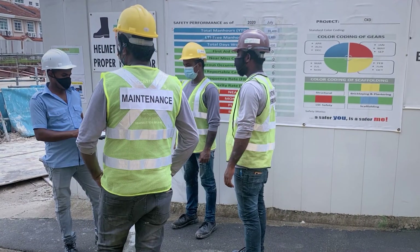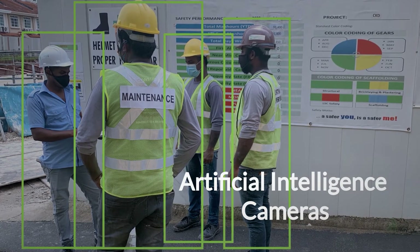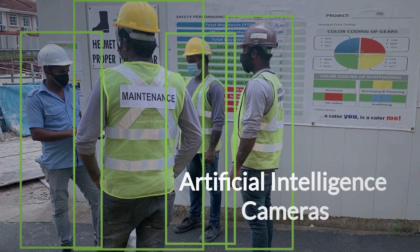Leverage AI cameras and wearables such as Bluetooth dongles to detect unsafe practices or non-compliances with social distancing regulations.